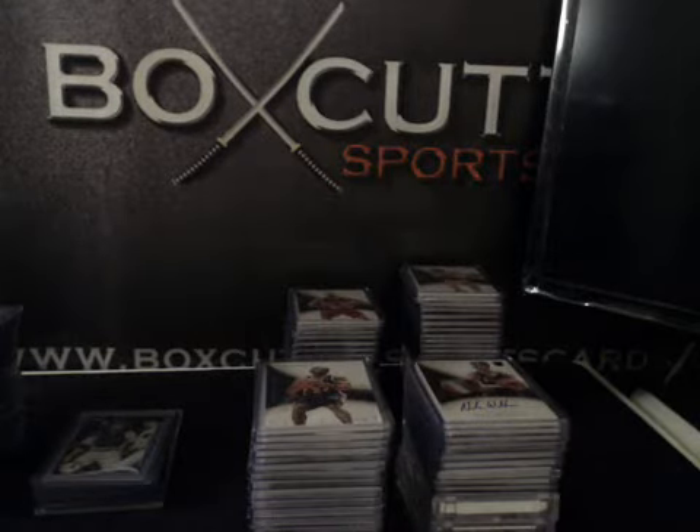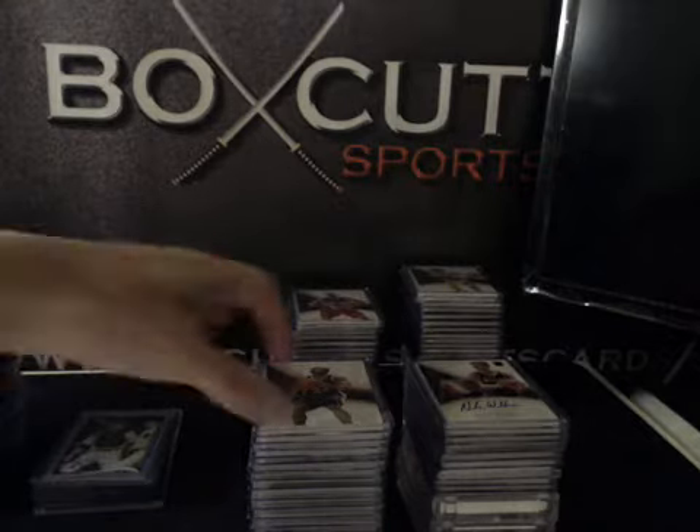And we're back with another Case Break Hit Recap. This is 2013-14 Panini Immaculate Basketball, case number 9 — a full case break. Thanks everybody for joining. Here's what we had.